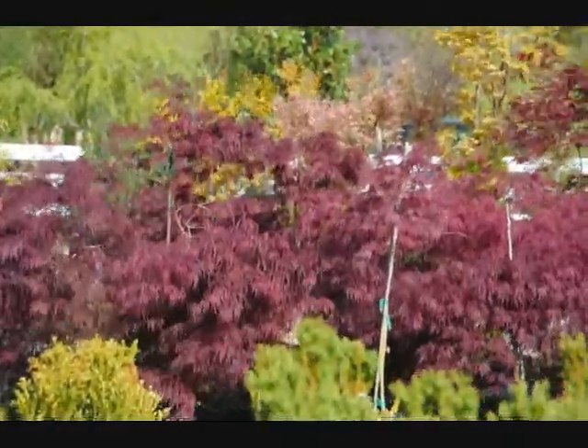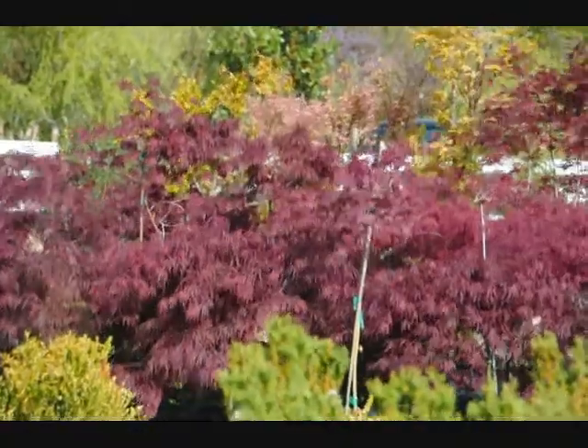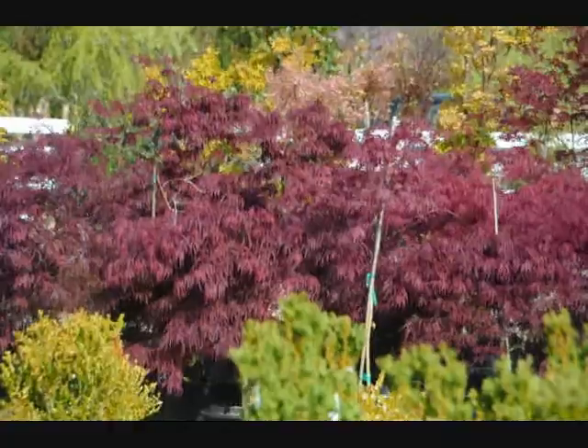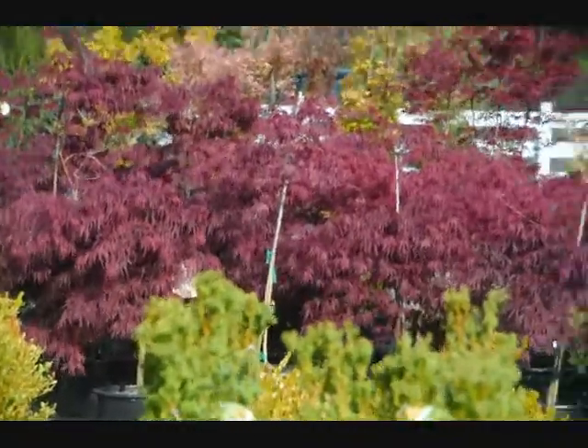We can deliver or you can pick up. We can also plant for you. Give us a call at 215-651-8329 or come and visit us at 5275 West Swamp Road, Fountainville, PA, to see these beautiful Crimson Queen Japanese maples.